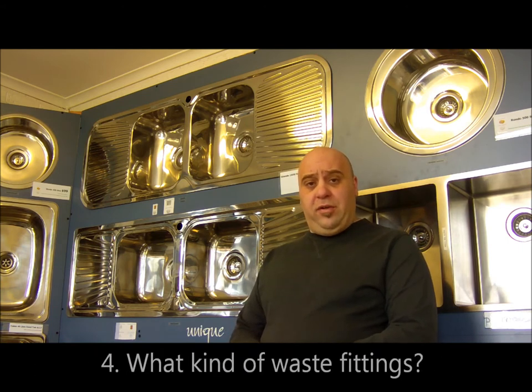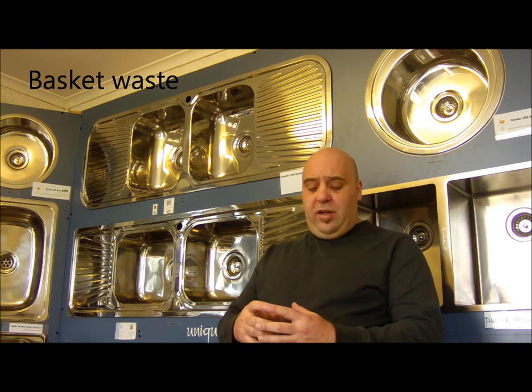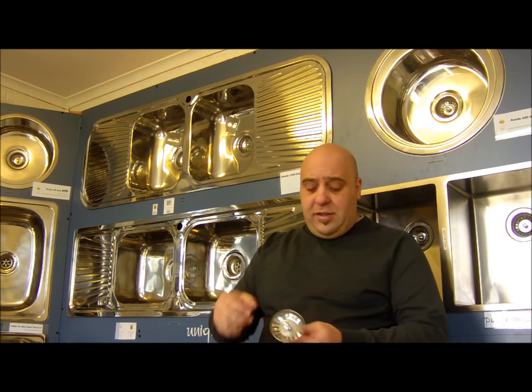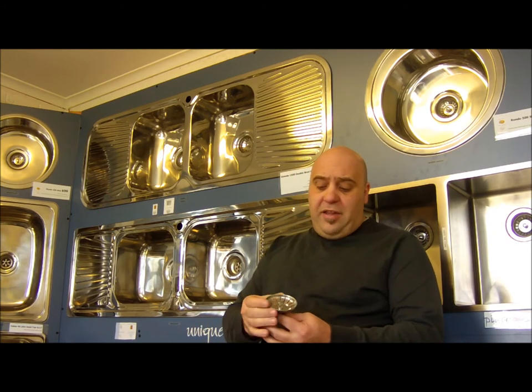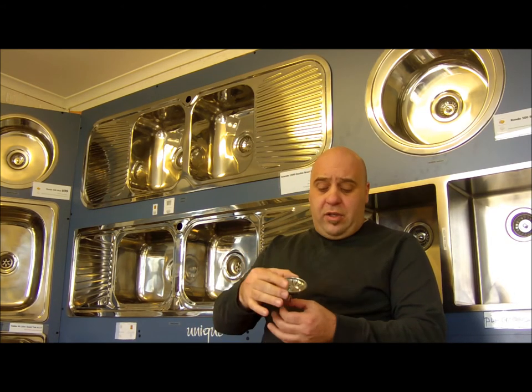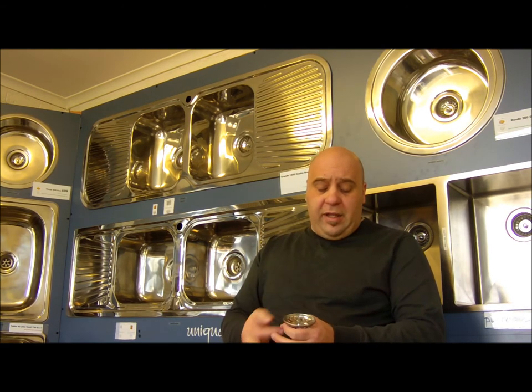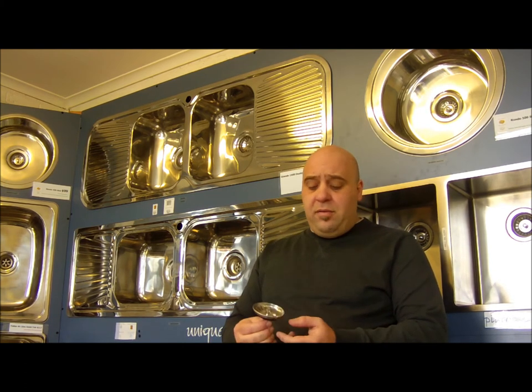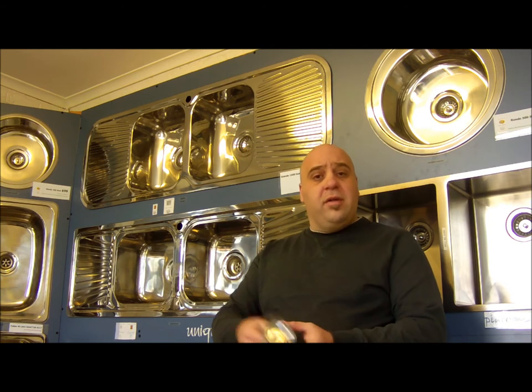The next thing to keep in mind is what kind of waste fittings are included with the sink. Nowadays there's a great little product called a basket waste, which is a waste fitting with a built-in strainer — I'll actually show you one. It's this thing here. How it works is it's got a built-in plug: you push it down and it plugs up your sink, then pop it up and it lets the water out. It also helps you catch all your food particles from your kitchen sink.